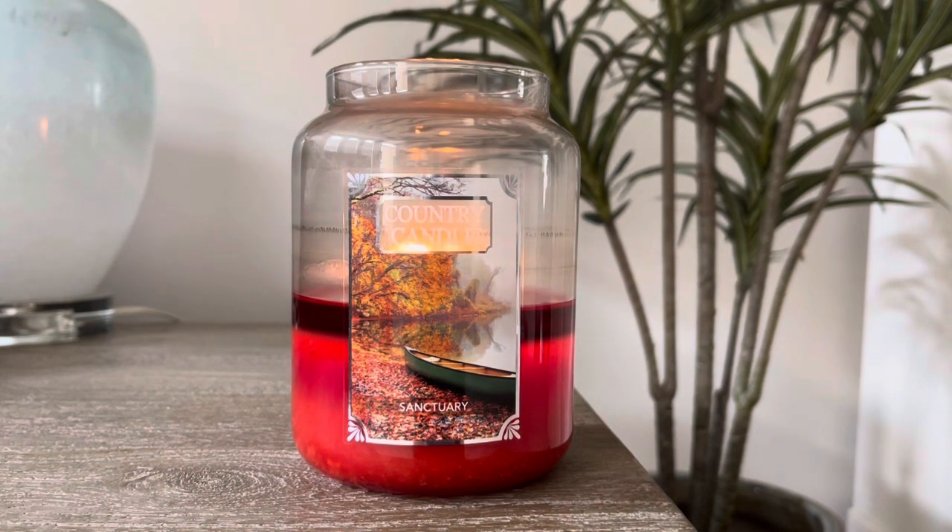Frankincense is a very different type of scent. You don't usually see frankincense in candles — I actually can't think of a candle that has frankincense in it. I know frankincense essential oils are really good for healing and can help with blemishes and different things, but that's the essential oils. I've never seen a candle company really use frankincense in a candle for aromatherapy.